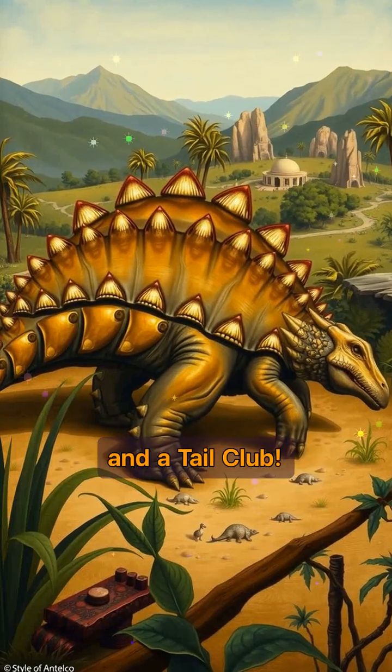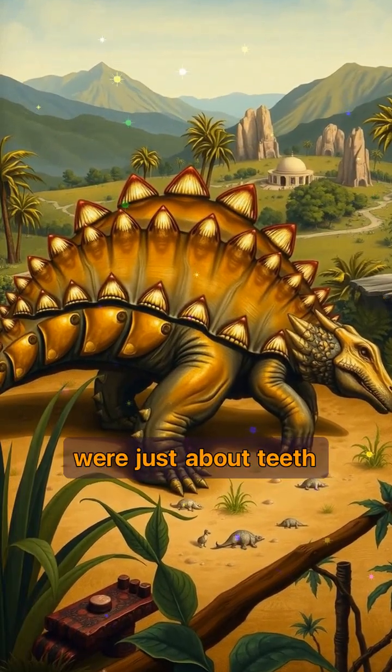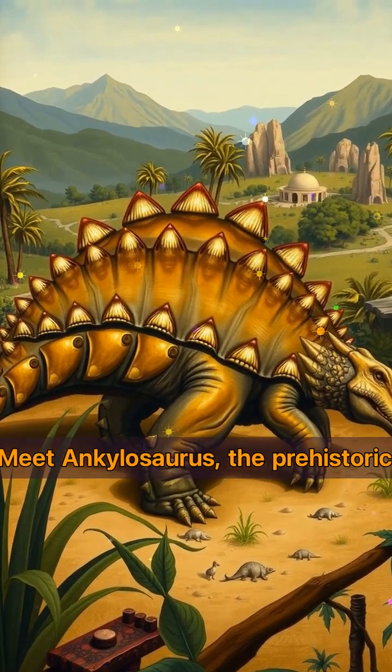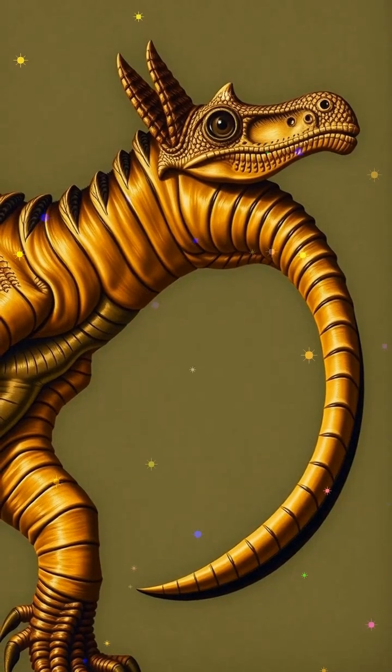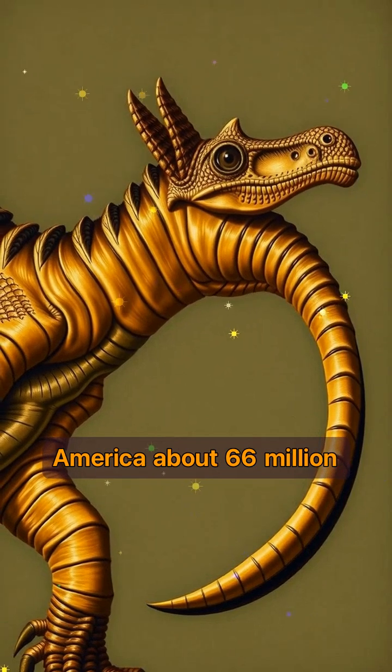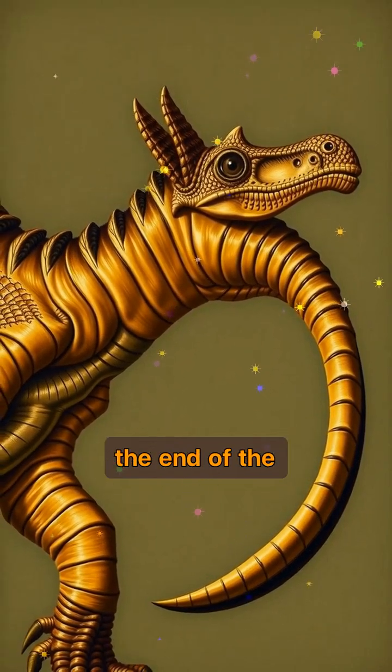This dino had armor and a tail club. If you think dinosaurs were just about teeth and speed, think again. Meet Ankylosaurus, the prehistoric equivalent of a living tank. This dinosaur roamed North America about 66 million years ago, right at the end of the Cretaceous period.